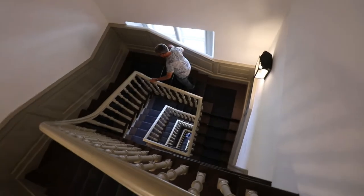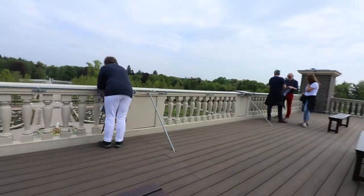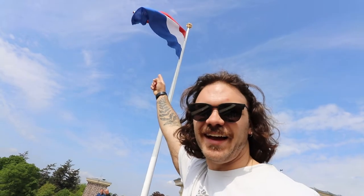I want to go through the roof — if I can get to a roof, I'm going to the roof. So many stairs. I fully ran up those stairs, I'm tired now. Oh, there's more. We made it! That is a massive flag.